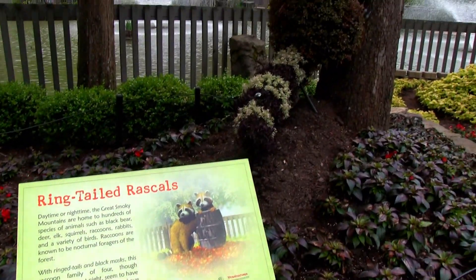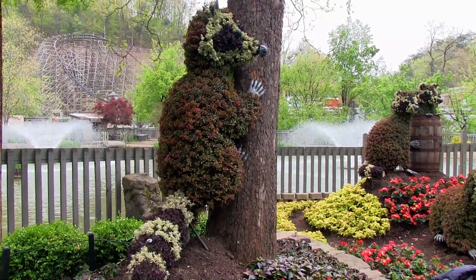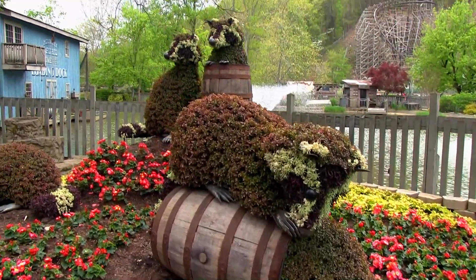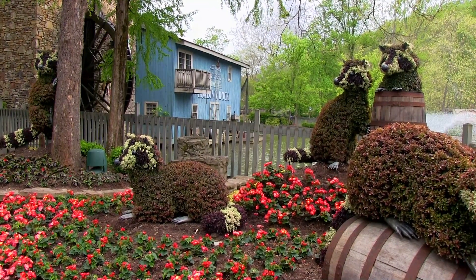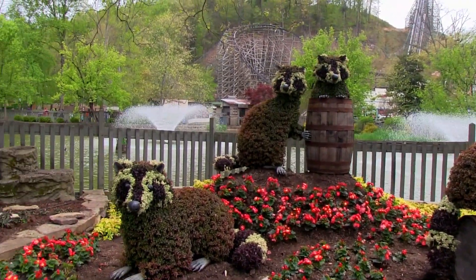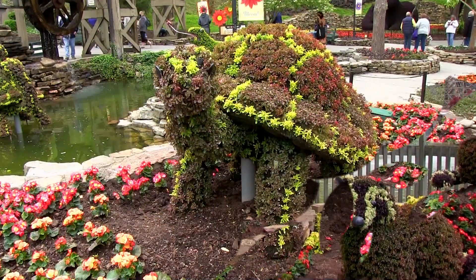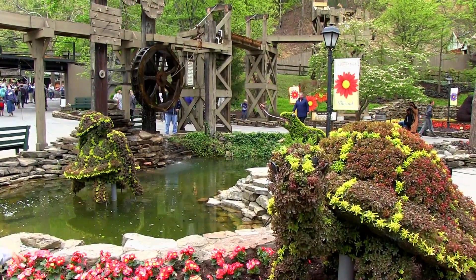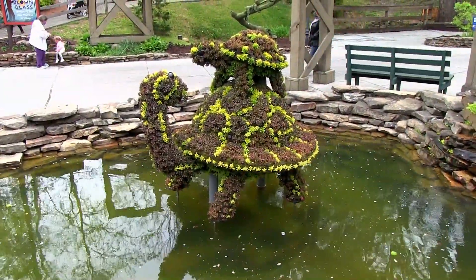Just past the festival center, you'll find a collection of Smoky Mountain animal mosaic cultures. These displays showcase some of the favorite wildlife around the Smoky Mountains, such as these playful raccoons playing right by the waterside. I really like the extra touch of having a raccoon with its head stuck in a barrel. Across the way in River Town Junction, you'll find these lovely turtles by the waterside, including this cute turtle riding its mother's back.